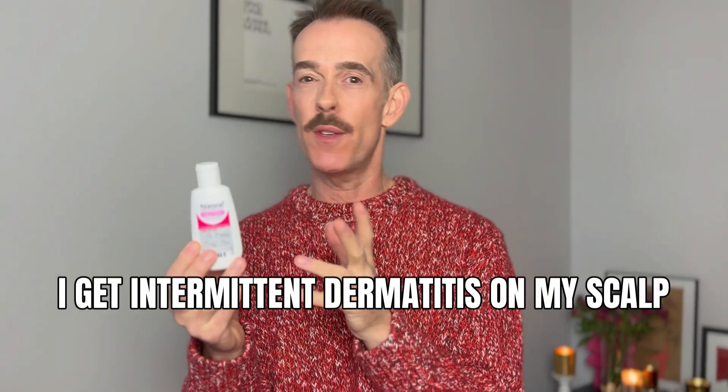I still use it every three to four shampoos to be honest, because my scalp gets so itchy and sensitive that it really does help. And we'll look at the ingredients in a second.